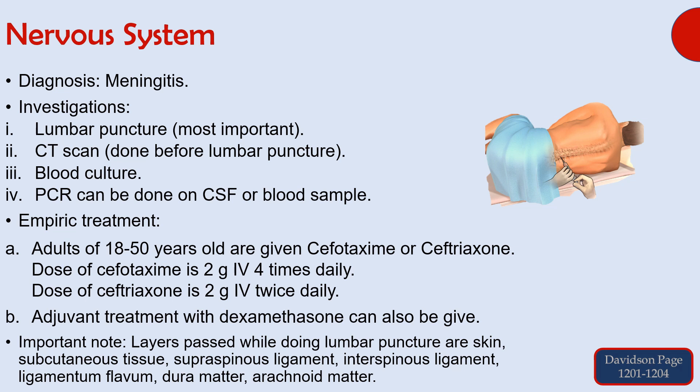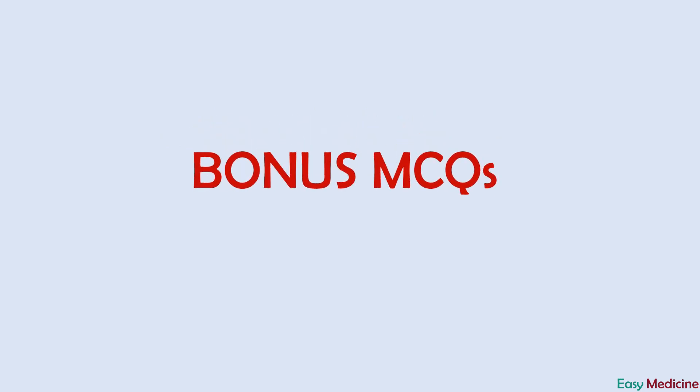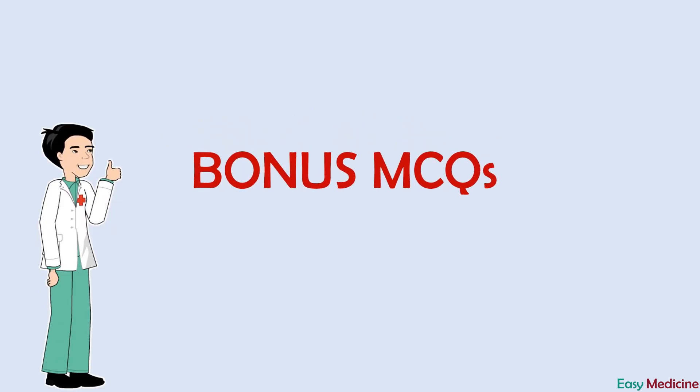This finishes our discussion on past papers of the nervous system. Before ending this video, I am sharing some bonus MCQs so that you can practice. These MCQs are made from some really important topics. You can solve these MCQs by stopping the video and writing your answers in the comments below. I will share the answers in a comment below after one week of uploading this video. If you have any query, feel free to ask. If you like this video, give a thumbs up and share it with your friends. Please subscribe and hit the bell icon for upcoming past paper videos. Good luck!